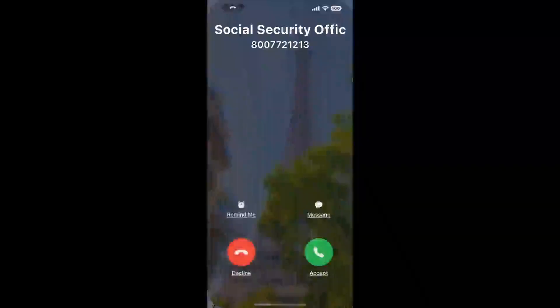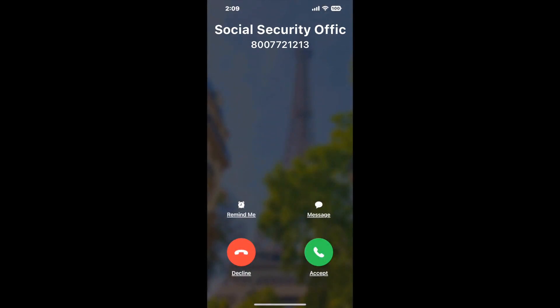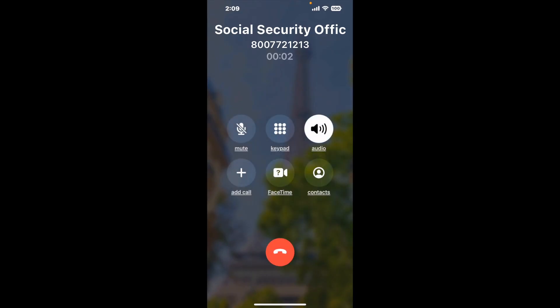Claimer can automatically call any phone line for you. It'll connect you directly to a human at Social Security Office, 2901 Victory LN, Brenham, TX 77833. It dials the number and stays on hold for you while it waits for an agent to take the call. When it detects an agent, it'll send the call to your phone.